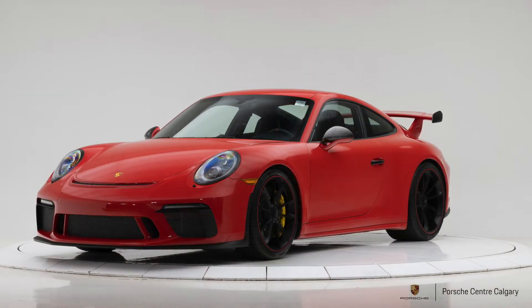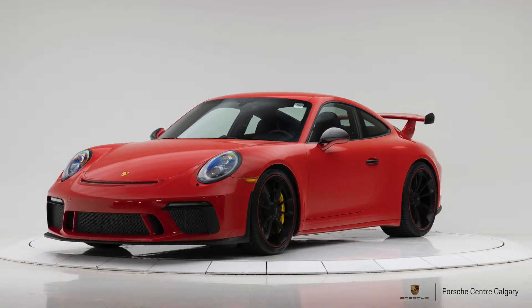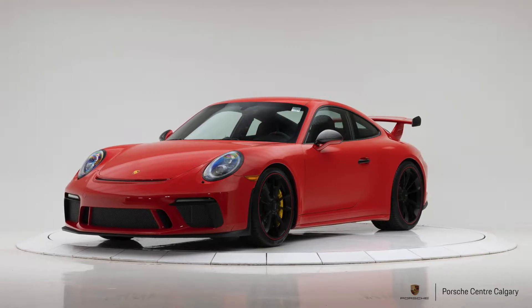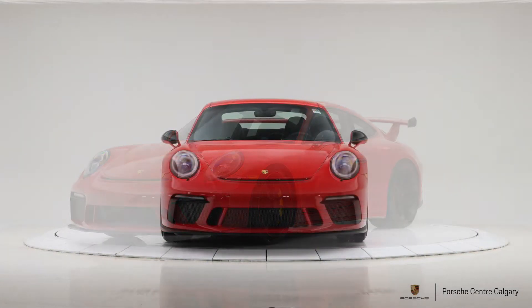The GT3 is kind of the racier version of the 911. Some sacrifices are made in terms of comfort to dial up the performance side of it — not so extreme as the GT3 RS, and frankly that's why I personally like it a little bit better.